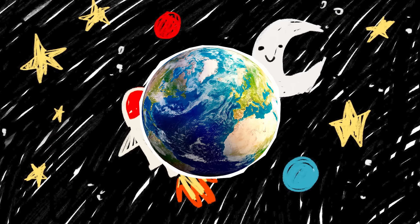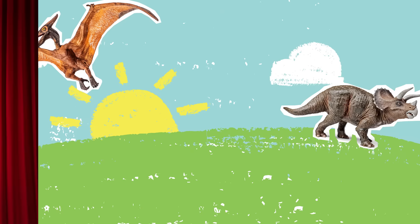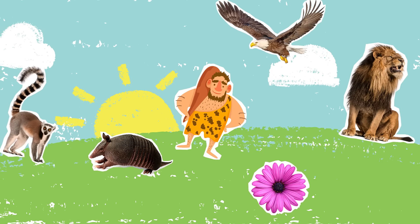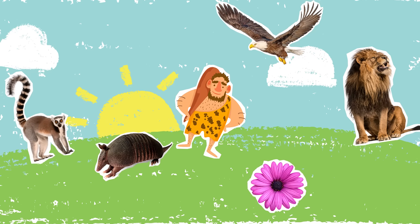Have you ever considered that nature has been on Earth for thousands and thousands of years, yet we have been living here only a small fraction of that time? In spite of our short stay, human beings have been taking resources that aren't ours to keep, bringing many species of animals and plants to the point of extinction.